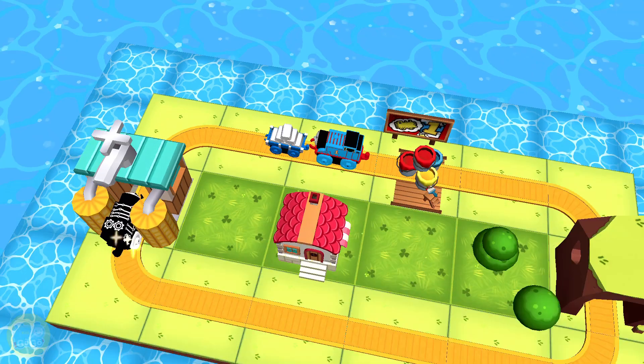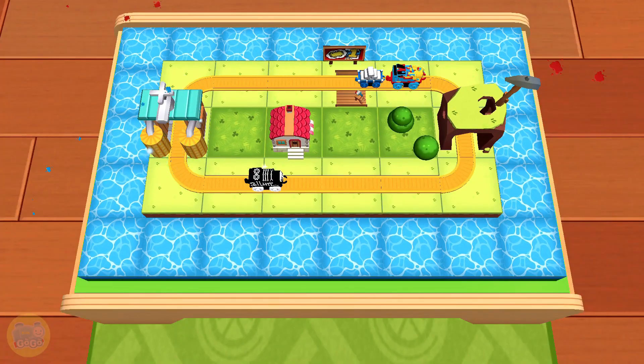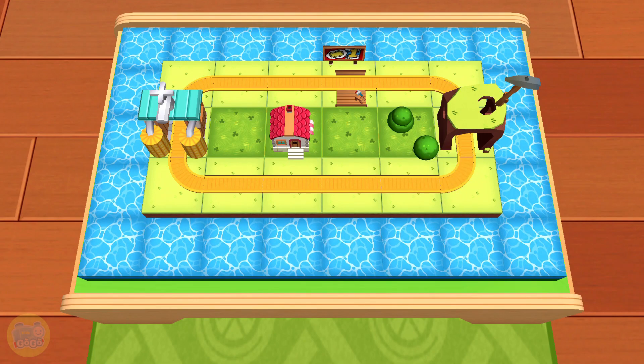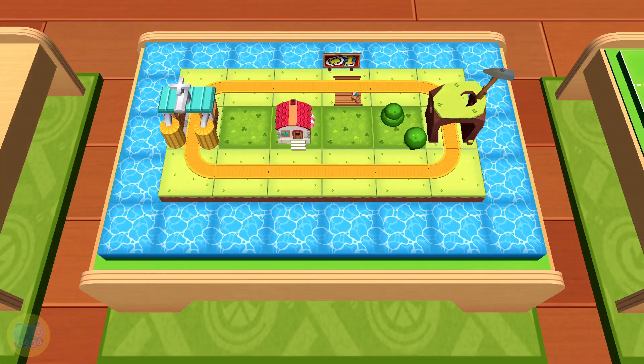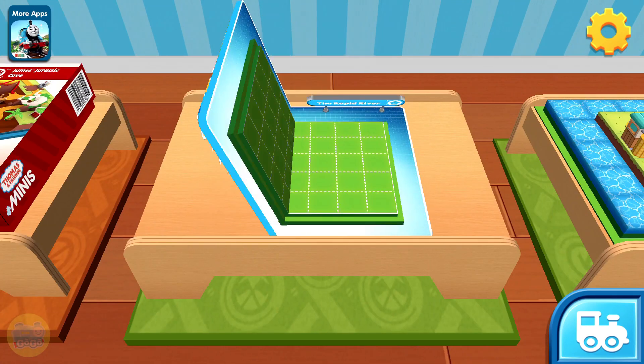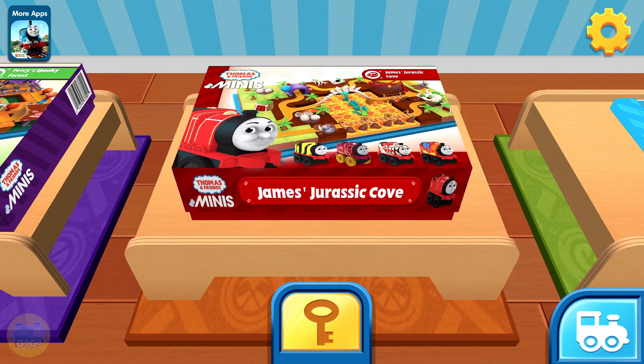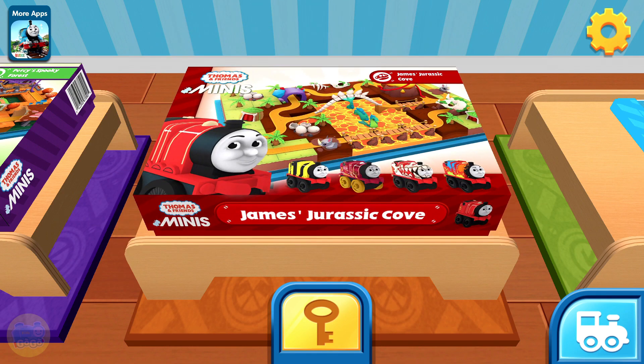You've learned all the skills you need to create amazing train sets for Thomas and his friends. You can start a new creation or continue this one. James' Jurassic Cove — drive James through a land before time, full of bubbling lava and dinosaurs, with a triceratops skull tunnel.